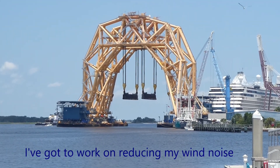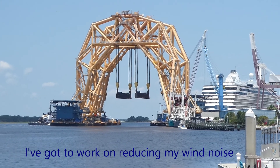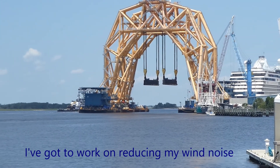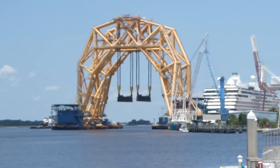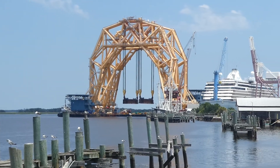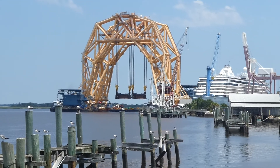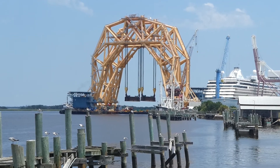There it is — that's the big catamaran that's supposed to go cut up the Golden Ray, which is capsized over there just between St. Simons Island and Jekyll Island. This is going to go up to St. Simons, between St. Simons and Jekyll, where the Golden Ray capsized about a year ago.